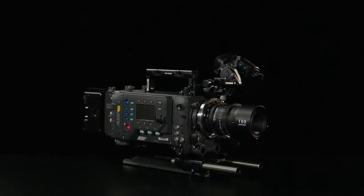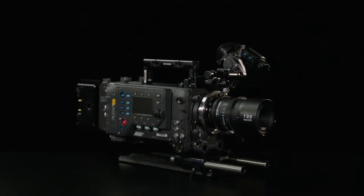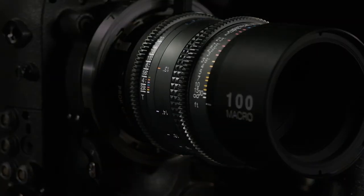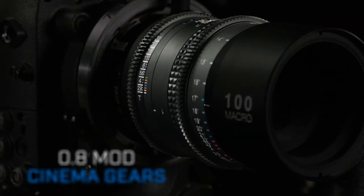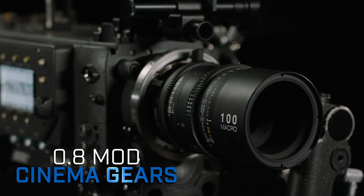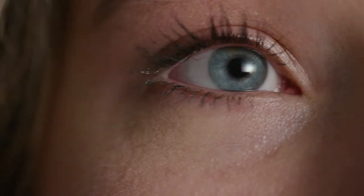The Tokina 100 millimeter macro is a full-frame one-to-one macro lens designed for cinema use, equipped with industry standard gears for iris and focus. This lens will integrate well with your cinema camera.